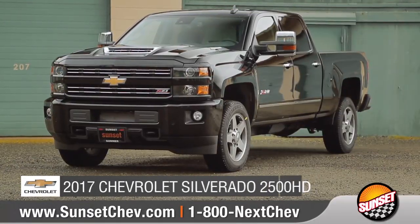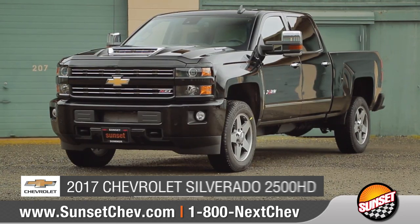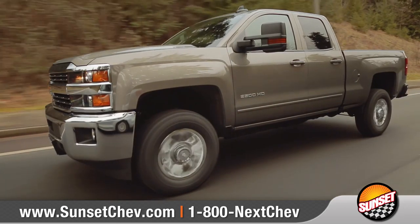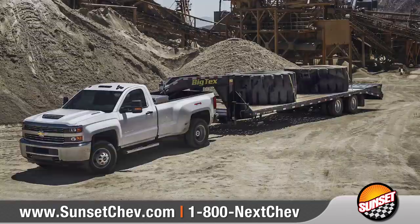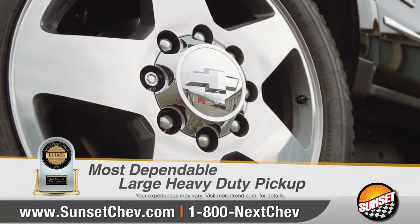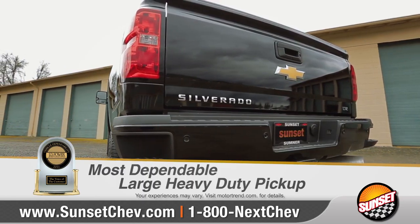Today we'd like to talk about the 2017 Chevrolet Silverado 2500 HD. With the new available Duramax diesel that generates more torque than ever before, the 2500 HD gives you the confidence to tow and haul the big loads with ease. Silverado HD was named most dependable large heavy-duty pickup two years in a row by JD Power.